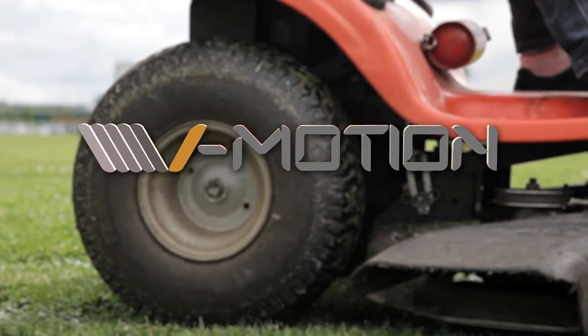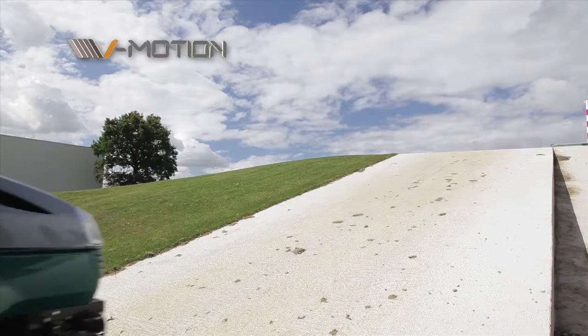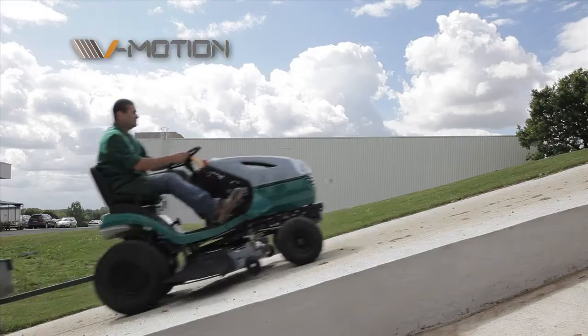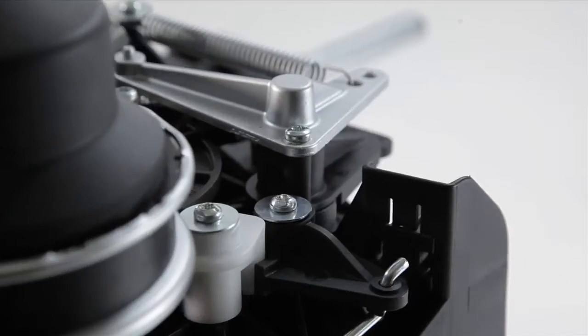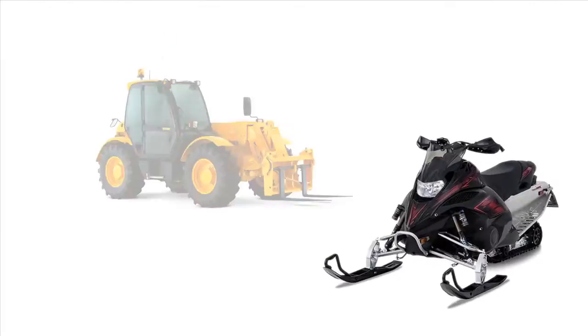Exclusive vMotion technology — a continuously variable CVT system — provides automatic, shift-free performance throughout an engine's power range. Proven CVT technology already drives cars and motorcycles, off-road vehicles, snowmobiles, and heavy equipment.